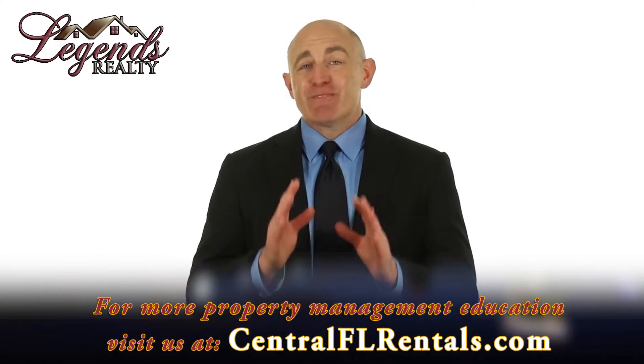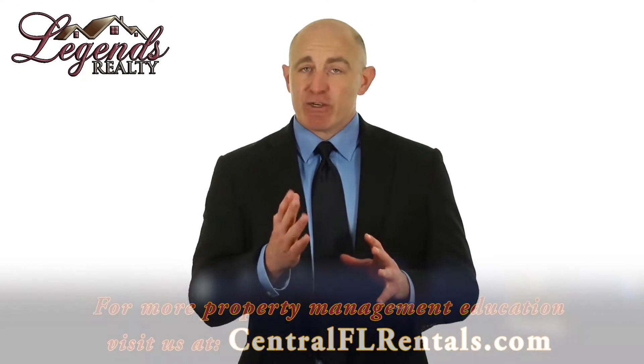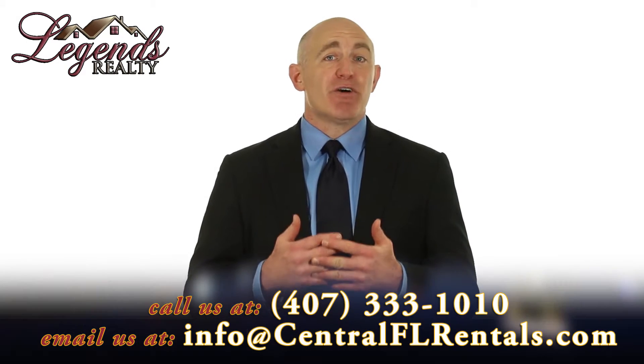Maintenance response — respond to maintenance and repair requests as soon as possible. It's your responsibility to act on any maintenance issues that are reported. If you don't fix things, you will take on a lot of legal liability. If a tenant gets hurt because you were too slow in repairing something, you can be sued.